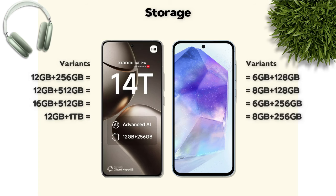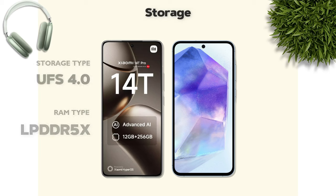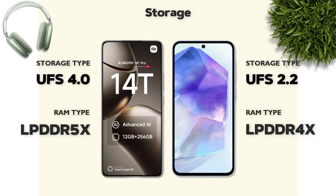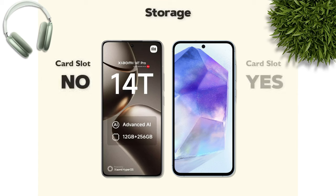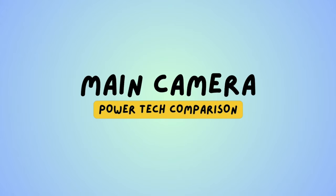Storage: both phones have the same variants. Storage type is UFS 4.0 — Xiaomi is better. No card slot support on either phone.